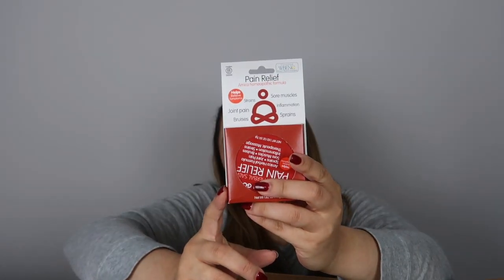This is for pain relief — sometimes my neck hurts and all that, so that's good for that. I got also another mud mask — I got two of them. I really like this brand, I think it's good.